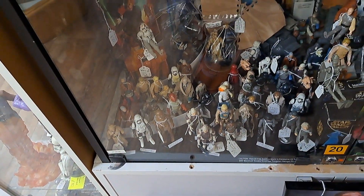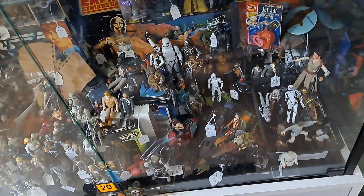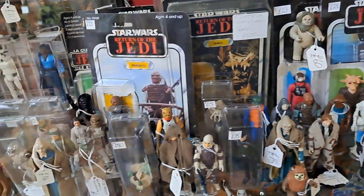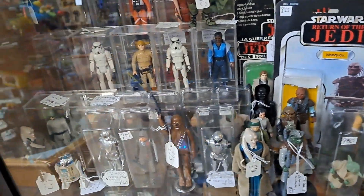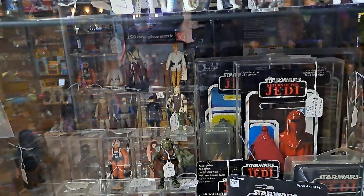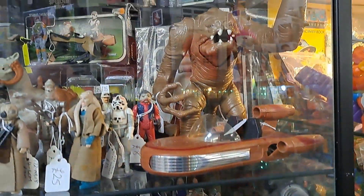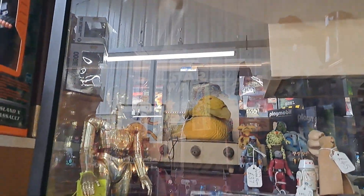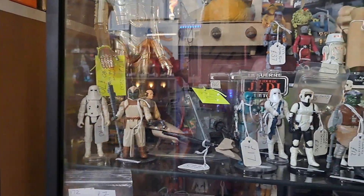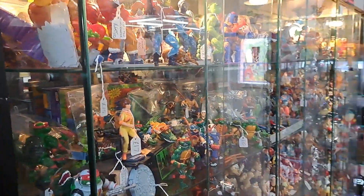Now we get into vintage Star Wars here — lots and lots of stuff. I did see an R5-D4 in here, Mark, because I remember you wanted a clicky thing for one. But it wasn't massively cheap and I didn't know exactly what you needed, so I didn't spring for one, I'm afraid. But again, a really nice selection. There's R5. There's a very faded one as well. There's a Rancor. There's that R5, and the other R5 just there. Speeder Bike. Really, really terrific selection of everything going. Just mind-boggling.